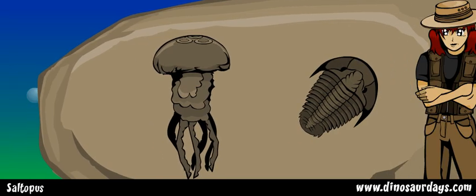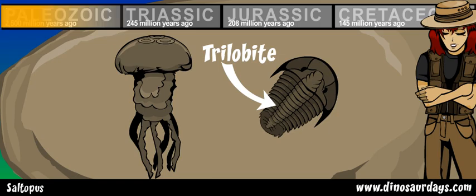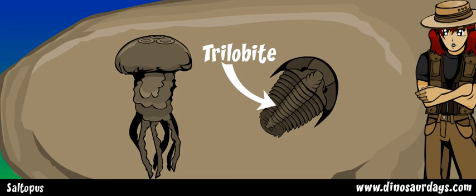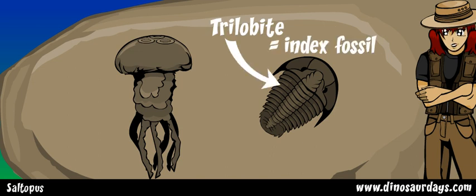But let's say that we find this jellyfish next to the fossil of a trilobite. We know that trilobites lived during the Paleozoic Era, between 2500 and 250 million years ago. So that means that the jellyfish would have lived at the same time. Because we are using the trilobite fossil to guess the age of the other fossil, the trilobite is our index fossil.